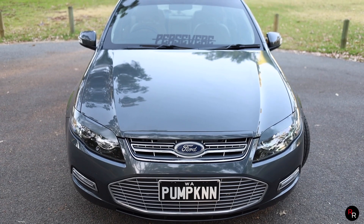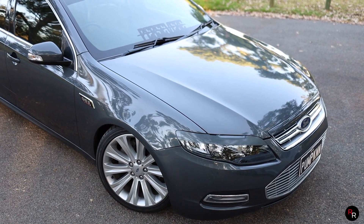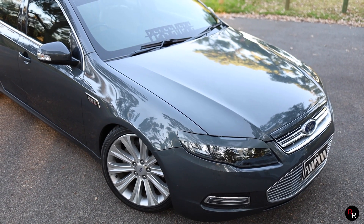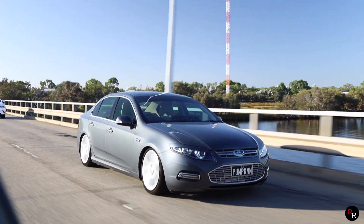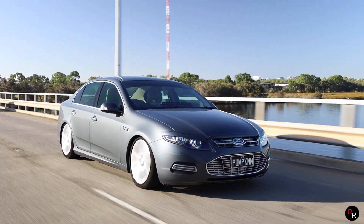With the FG body styling on the G6E, I think it is a really good-looking vehicle. It's lasted quite a long time now with the style and still turns quite a few heads.